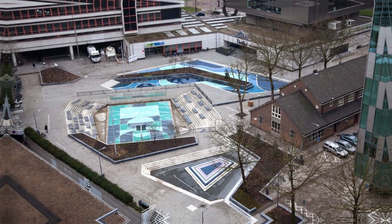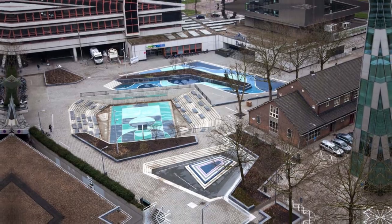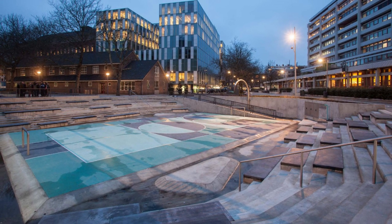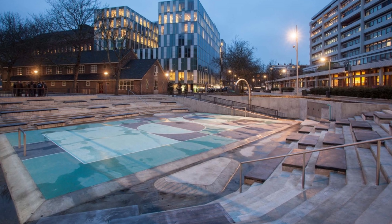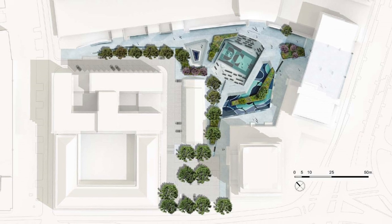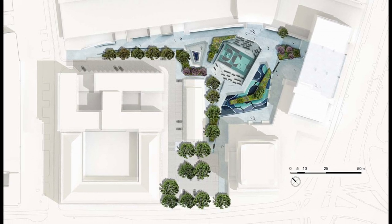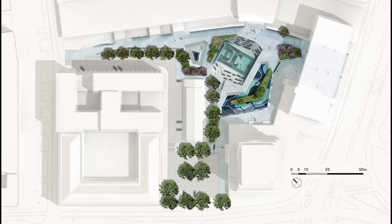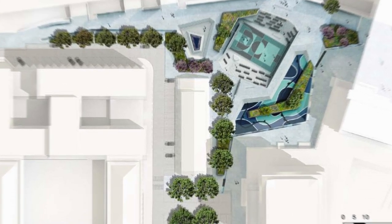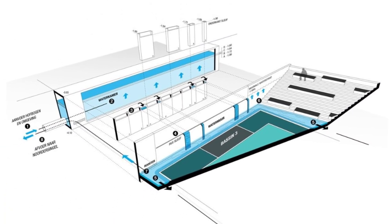The Benthemplein Water Square in Rotterdam is one of the best examples of this concept. The design was inspired by the city's history and culture and incorporated elements of Dutch water management systems. Construction began in 2011 and was completed in 2013. The square covers an area of approximately 1,800 square meters, can hold up to 1.7 million liters of water, and cost approximately 4.5 million euros to build.